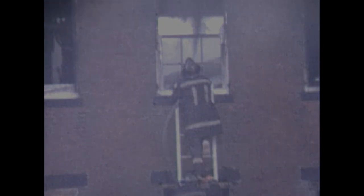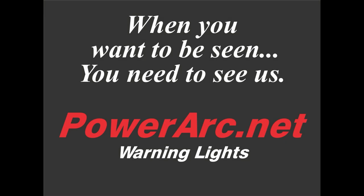At 9:40 a.m., the four-alarm fire at Box 833 is placed under control.